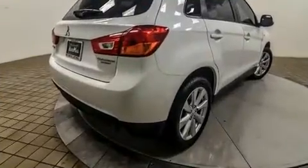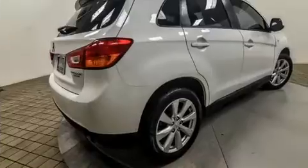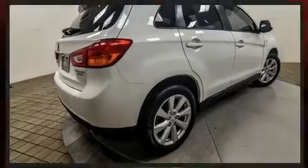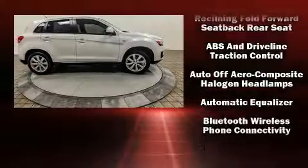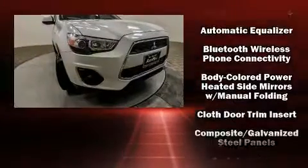Mitsubishi infused the interior with top-shelf amenities such as a rear window wiper, a trip computer, an outside temperature display, power door mirrors and heated door mirrors, remote keyless entry, and one-touch window functionality.